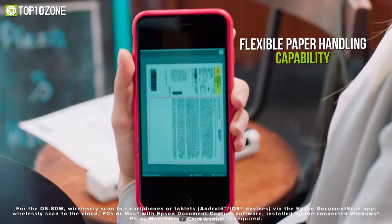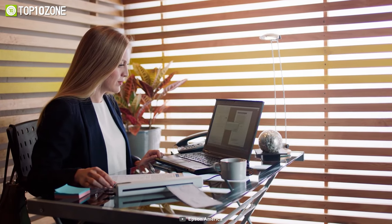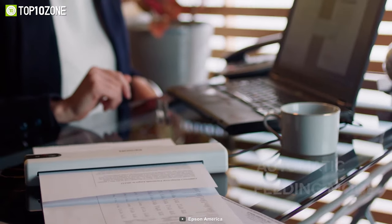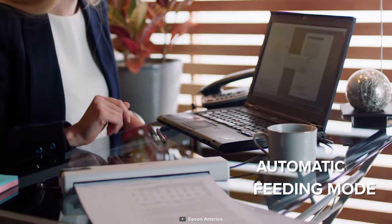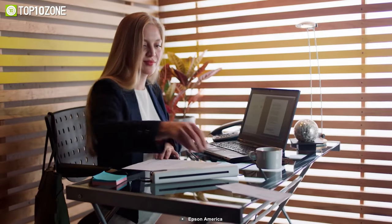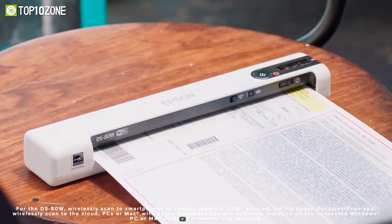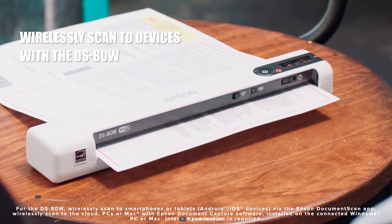This portable scanner includes a flexible paper handling capability that allows it to scan documents up to letter size, as well as business ID cards and receipts. The automatic feeding mode allows you to merge multiple scans into a single file, so the scanner automatically accepts each new sheet as it is introduced. In short, the Epson DS-80W is one of the quickest and lightest in the range to scan those precious documents from wherever life takes you.